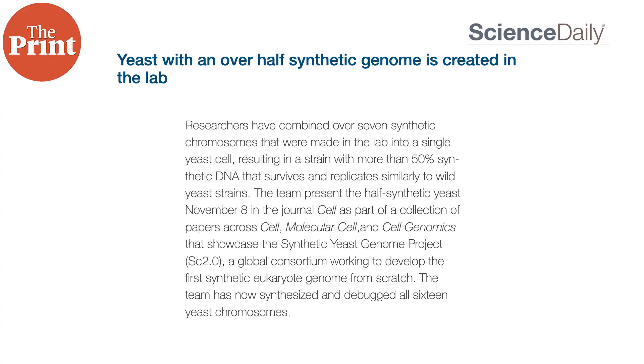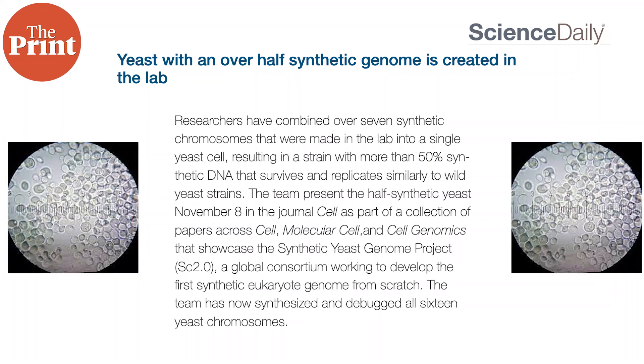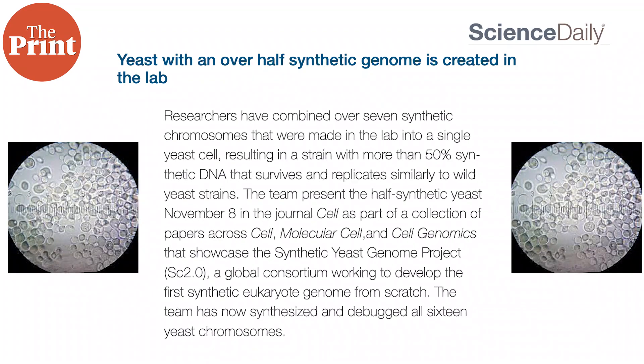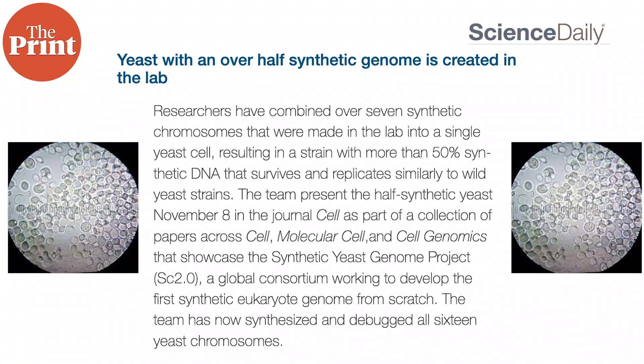A team of researchers have now managed to grow a single cell of baker's yeast which has more than 50% synthetic DNA that survives and replicates similarly to wild yeast strains. In this episode, I tell you all about what synthetic DNA means, why scientists have been working for over a decade to develop it, and what it could mean for the future. I am Oana Basu and this is Pure Science.